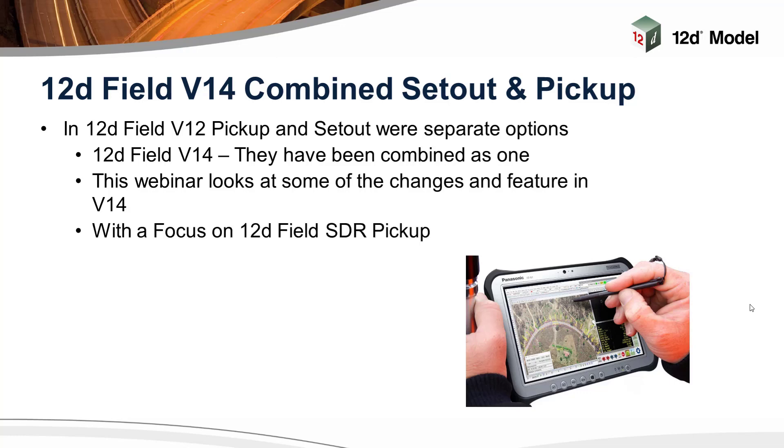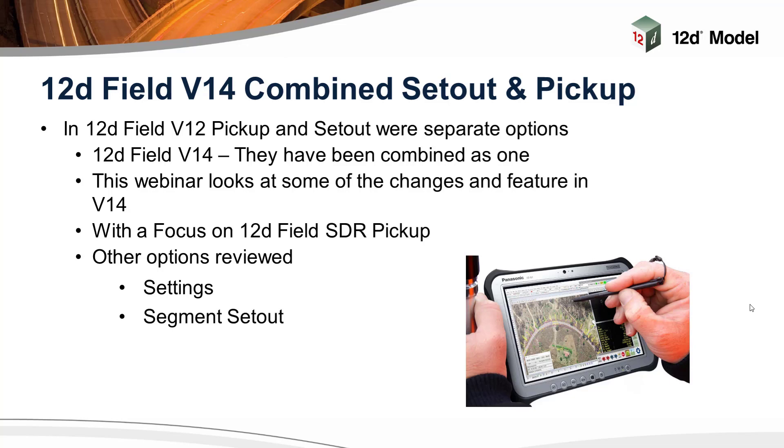We're focusing mainly today on 12D Field SDR Pickup. For those that are aware or unaware, there's a basic pickup and an SDR. A previous webinar I've done goes through the coding of SDR, but we'll touch on that again today as well. We're also going to have a look at some of the other views and settings that have been changed in version 14 to improve your user functionality with a tablet. And there's a new function called segment setout that I'll look at if there's time at the end.